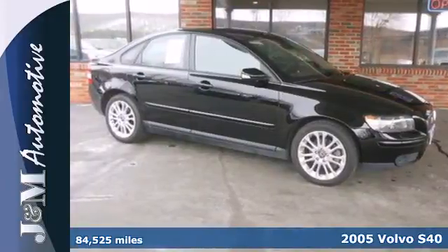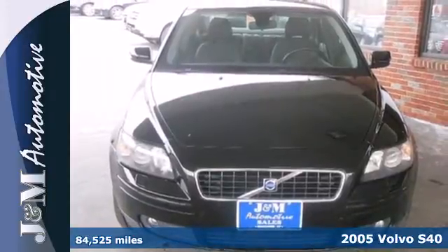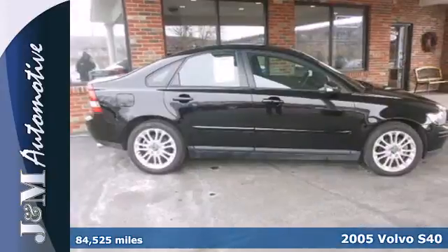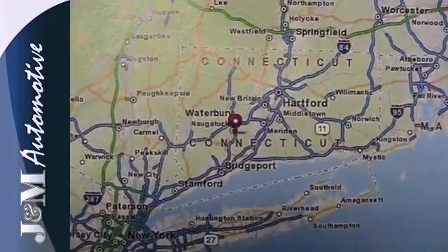Here's a 2005 Volvo S40. The 2005 S40 has standard features including power door locks, automatic climate control, keyless entry, power heated mirrors, and exterior mirror-mounted turn signals.